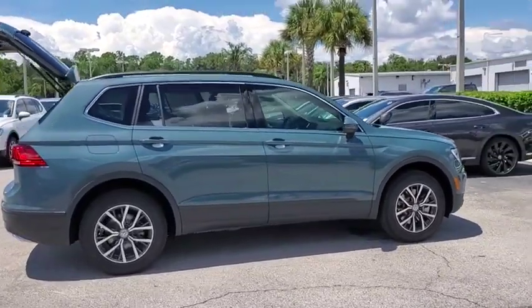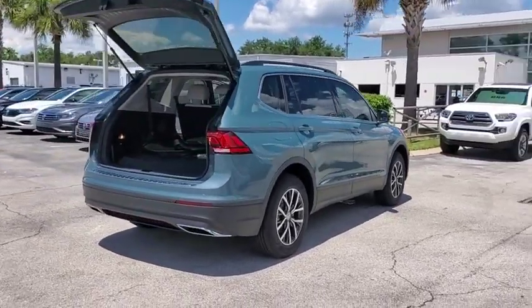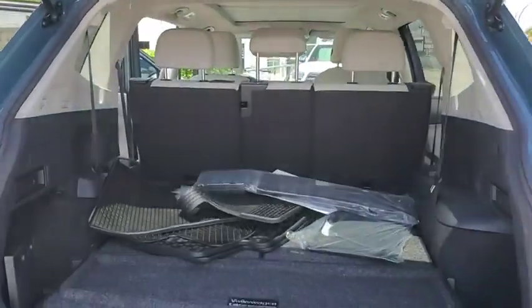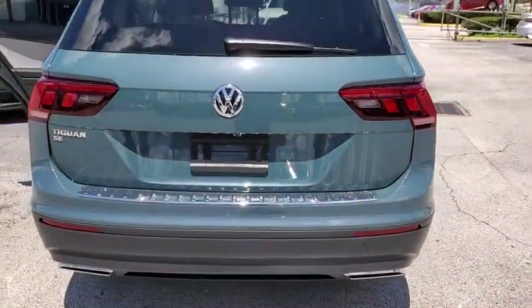Here are some of this vehicle's great options: traction control, dual airbags, alloy wheels, power steering, four-wheel disc brakes, four-wheel independent suspension, compass, trip computer, security system, rear window defroster, power windows, and electronic stability control.